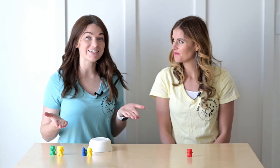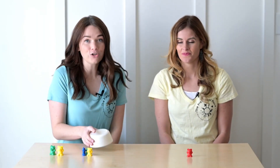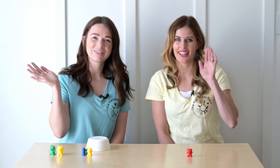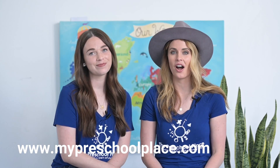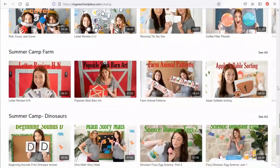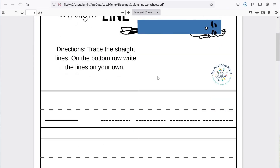You can practice this game at home. All you need is a bowl and something to count with. Your counters can be anything you find around your house. Thank you so much for teaching me this game. We'll see you next time on My Preschool Place. Bye! If you liked this video, you can find hundreds more over at our website. Go to www.mypreschoolplace.com or follow the link below. There you can access all of our videos and download worksheets and activities to go with them.